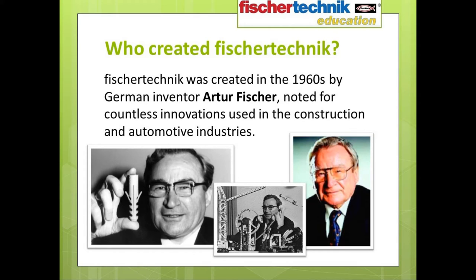Fisher-Technic was created in the 1960s by German inventor Arthur Fisher, known for countless innovations used in the construction and automotive industries. If you've ever used a nylon plug in conjunction with a screw to help securely anchor a heavy object to a wall — similar to the one you see Mr. Fisher holding on screen — well then, you have him to thank for it.